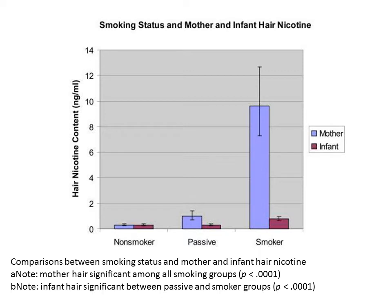Nicotine can be analyzed directly in hair or in toenails. This graph illustrates the levels of nicotine found in a pregnant mother and also in the hair of her infant. A big concern is the occurrence of nicotine in the hair of a non-smoking mother who is in the presence of second-hand smoke, and in her infant.